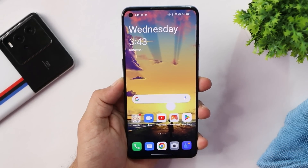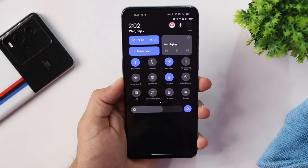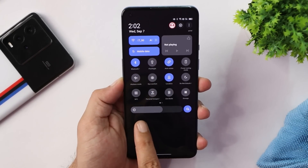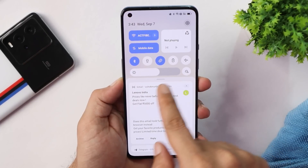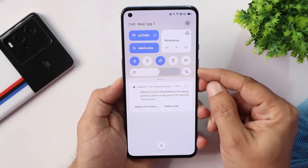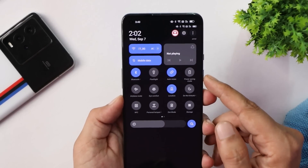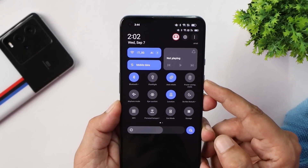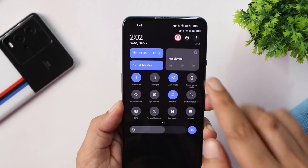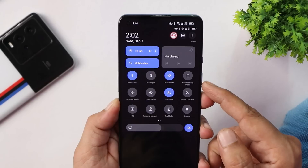One change I noticed after the update: in a screenshot from Beta 3 the brightness slider was thinner, but now the brightness slider is thicker compared to the previous build. I also saw another change in the quick setting tiles — the size of the quick setting tiles by default was smaller compared to this newer build. So a few UI changes have been done with the Closed Beta 4 update for the OnePlus 9 and 9 Pro.